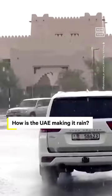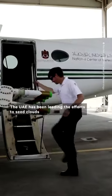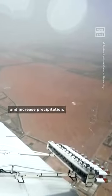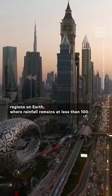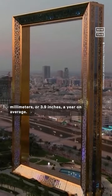How is the UAE making it rain? The process is called cloud seeding. The UAE has been leading the effort to seed clouds and increase precipitation. The country is located in one of the hottest and driest regions on Earth, where rainfall remains at less than 100 millimetres or 3.9 inches a year on average.